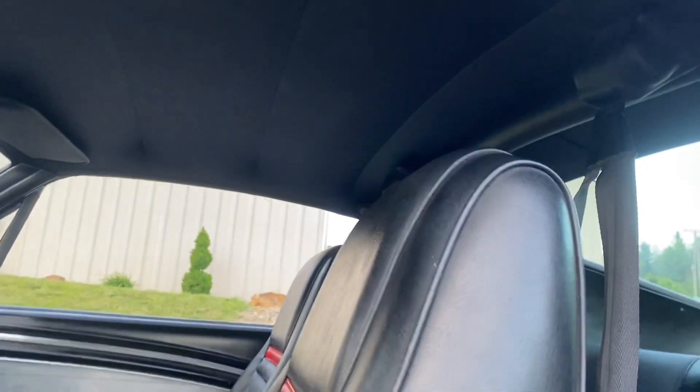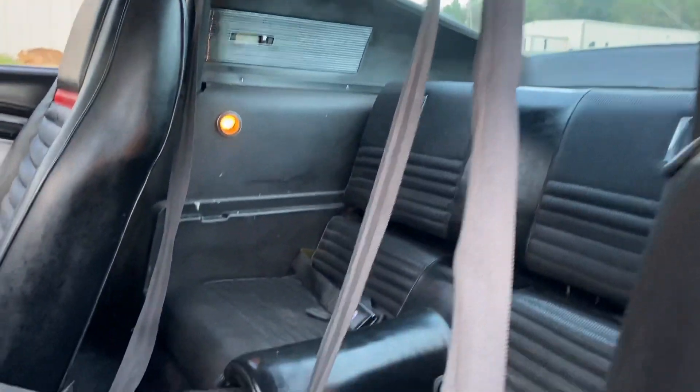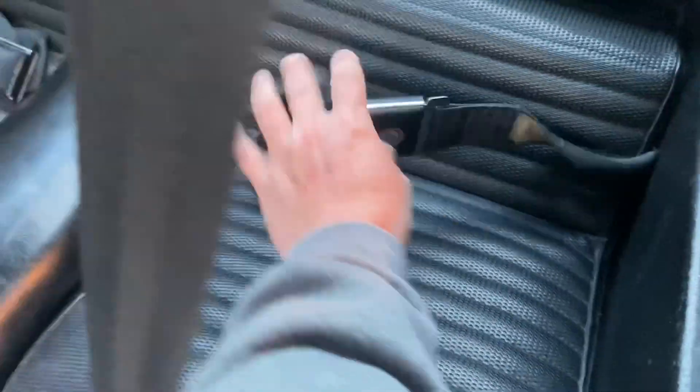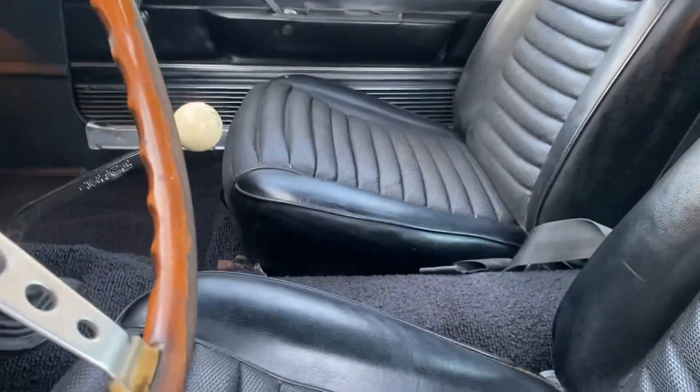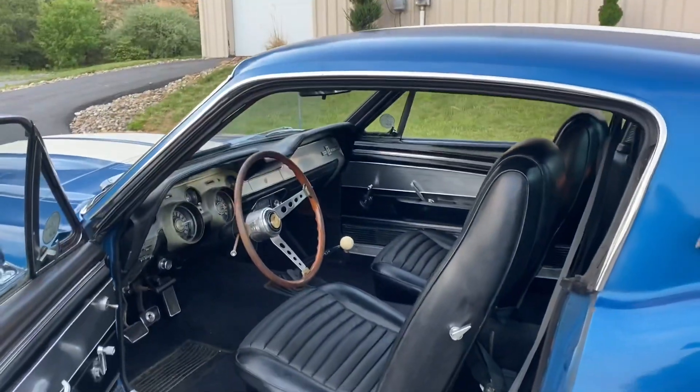The headliner's in good shape. Original roll bar, seat belts — still got the Cobra seat belts in it, front and rear. Fold-down deluxe rear seat. The interior is actually really clean.